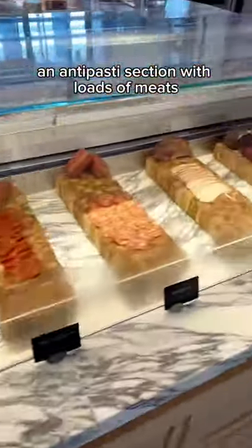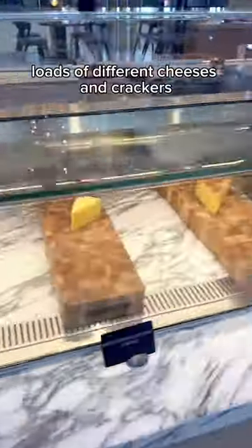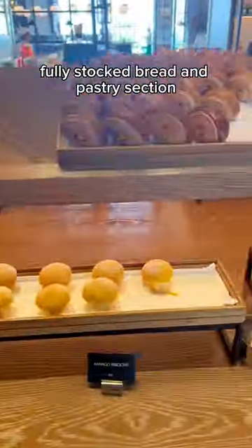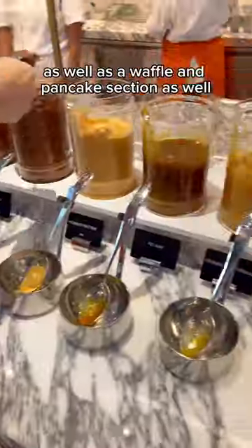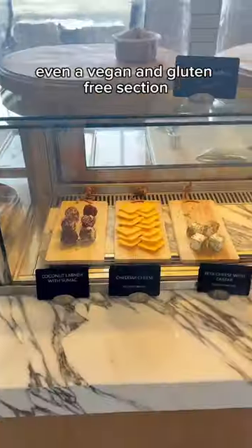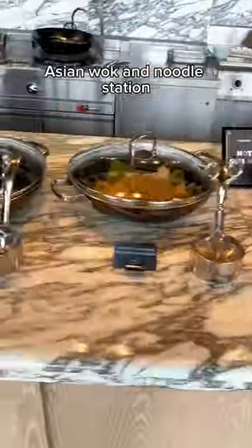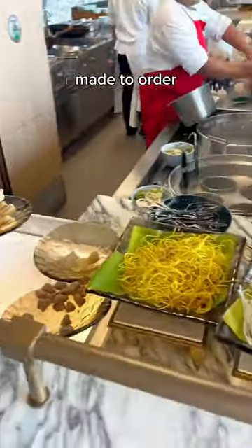An anti-pasti section with loads of meats, loads of different cheeses and crackers and also lots of olives as well. Fully stocked bread and pastry section as well as a waffle and pancake section. Even a vegan and gluten free section. Fully stocked cereal section as well. An Asian wok and noodle station made to order.